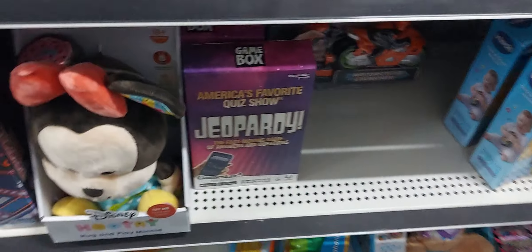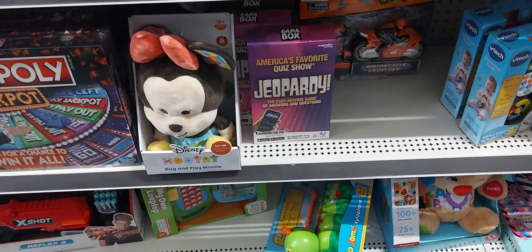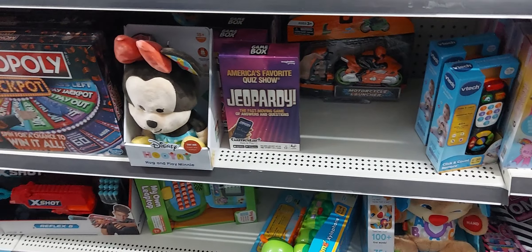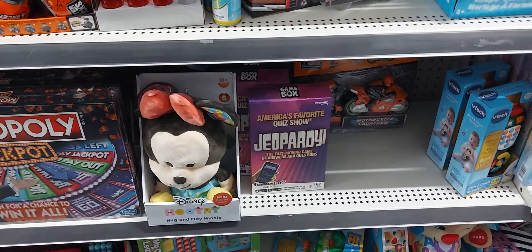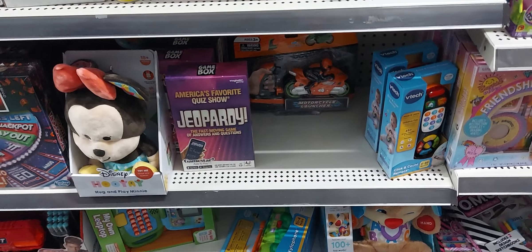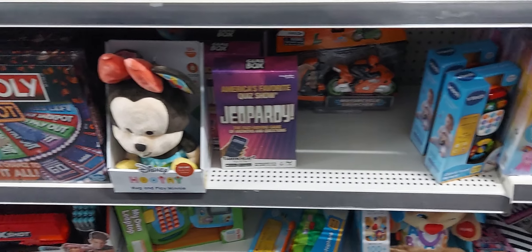It's definitely a time to stock up if you haven't done any Christmas shopping. I didn't come in with the intention of looking for toys — I was just scanning. I thought they were yellow dot toys but sure enough they were the blue dots. This is a great time to stock up, especially on Saturday when you use the $5.25 coupon — it makes it even better.